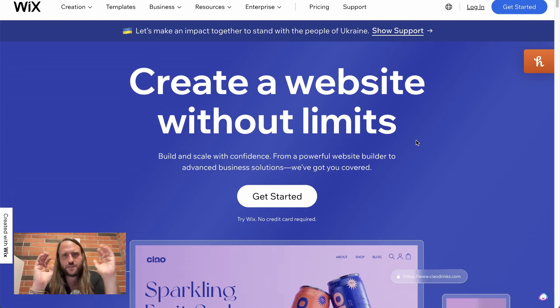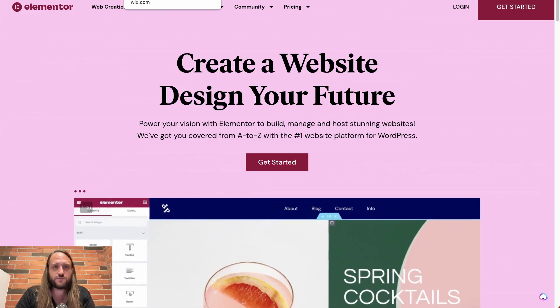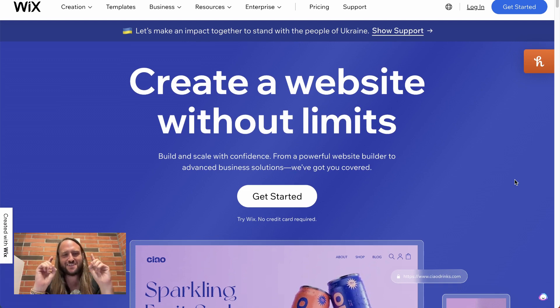Wix versus Elementor. I'm going to do a quick overview of my experience using both and who I think should use each. I've used both — I've been using Elementor for quite a long time, for several years, to build most of my websites. And I've used Wix to help family members build a business website, and I'll explain why that's important.